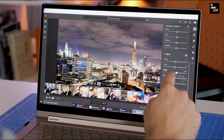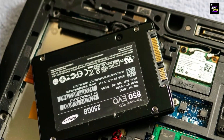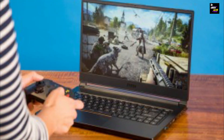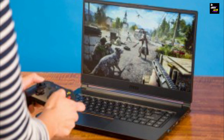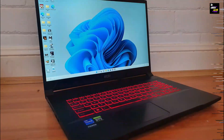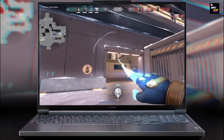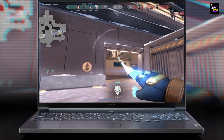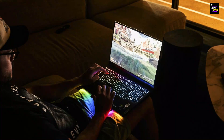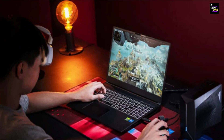Upgrading your laptop's hardware. Now that you've assessed your laptop's current capabilities, it's time to dive into upgrading its hardware. Upgrading your laptop's hardware can significantly improve its gaming performance and allow you to play the latest games without any lag or slowdowns. One of the most important hardware components to consider upgrading is the RAM. Increasing the amount of RAM will allow your laptop to handle more data at once, resulting in smoother gameplay and faster loading times. Aim for at least 8GB of RAM, but if your budget allows, consider going for 16GB or even 32GB for a truly high-end gaming experience.